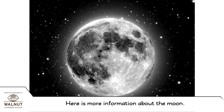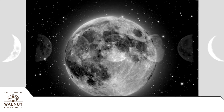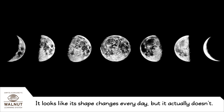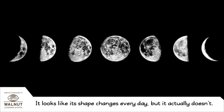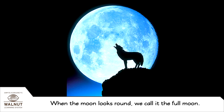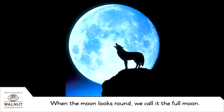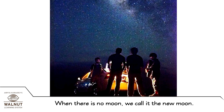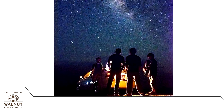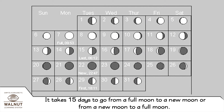Here is more information about the moon. It looks like its shape changes every day, but it actually doesn't. When the moon looks round, we call it the full moon. When there is no moon, we call it the new moon. It takes 15 days to go from a full moon to a new moon, or from a new moon to a full moon.